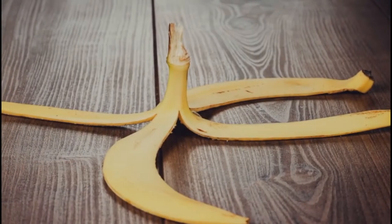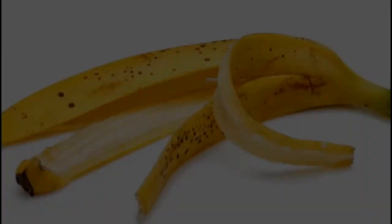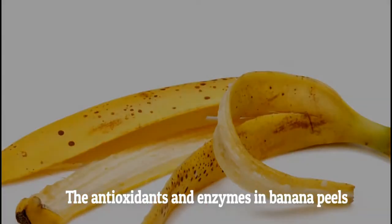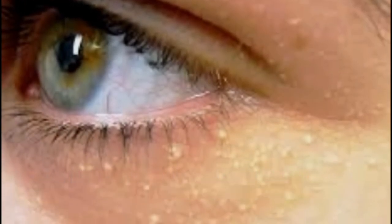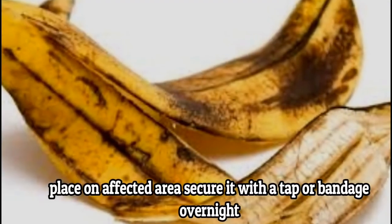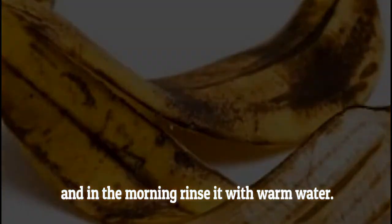Banana peels: to remove fat bumps around your eyes in a natural and safe way, banana peels are effective and free from side effects. The antioxidants and enzymes in banana peels help to dissolve the cholesterol deposit under the skin. Cut a small piece of banana peel to the size of the fat deposit, place it on the affected area, and secure it with tape or a bandage overnight. In the morning, rinse with warm water.